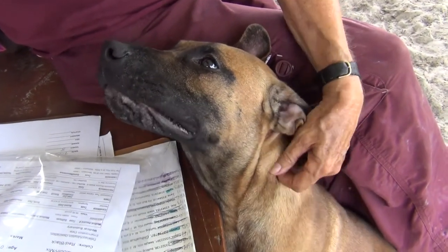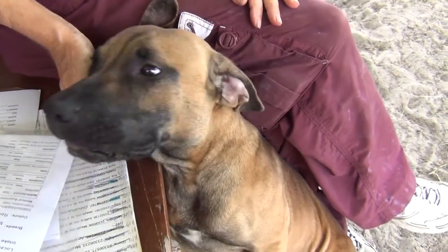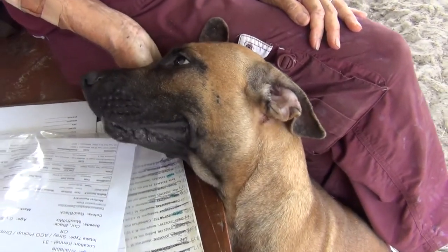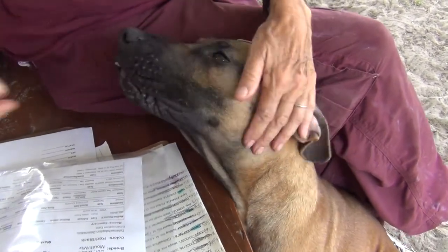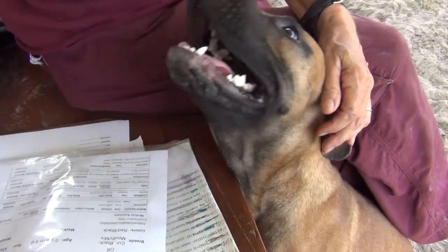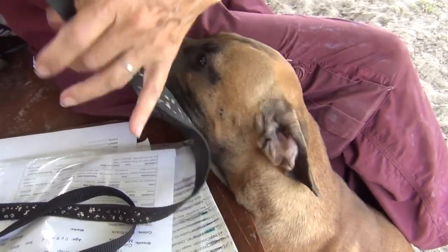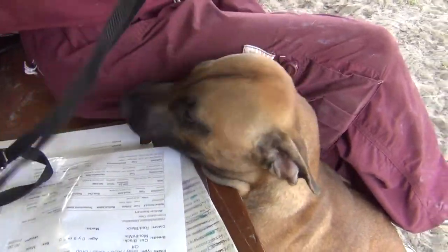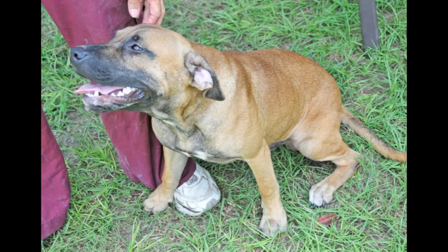I have a black-mouthed cur myself — looks a lot like him, same kind of beige-tan color — and she is wonderful, a wonderful house dog. She was already house trained and didn't have to learn. She just seemed to already know, even though she had been an outside dog. This guy is clearly, clearly what we call a love bug.